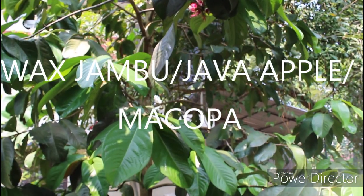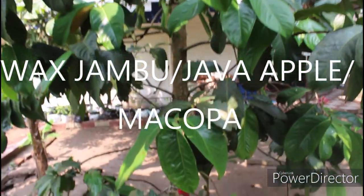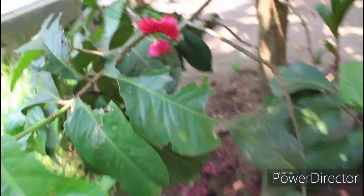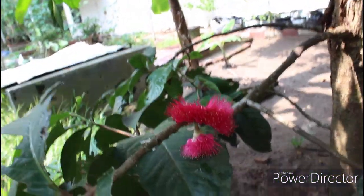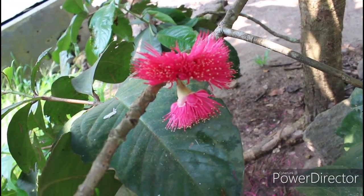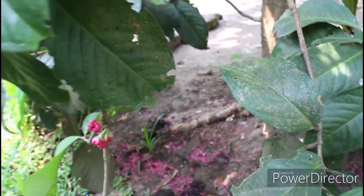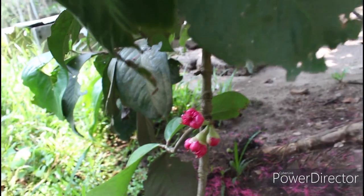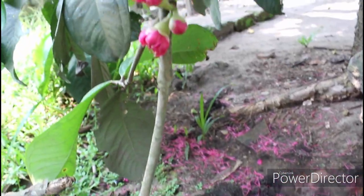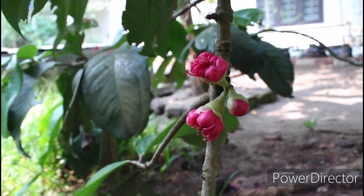This is known as Java apple, macopa, and wax jambu. It is native to the Andaman and Nicobar Islands. In Malayalam it is known as chambakya, and I just love this fruit — the tree is beautiful. Whenever the fruit starts withering it turns this beautiful color. I love the taste — it has a sour taste and the fruit is pinkish-white. It's one of my favorite fruits.